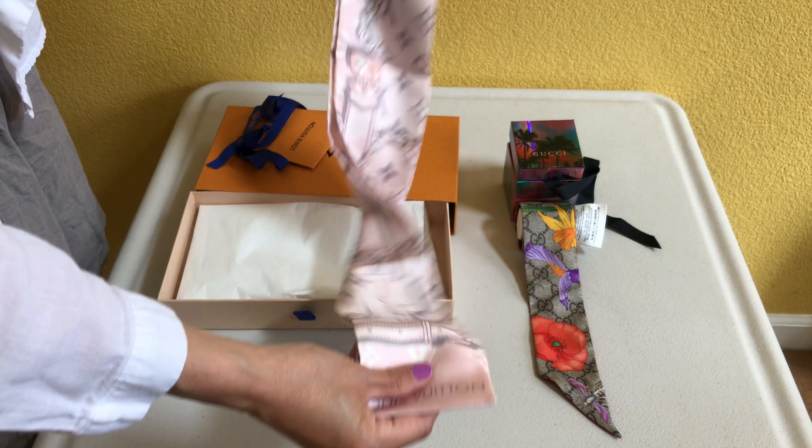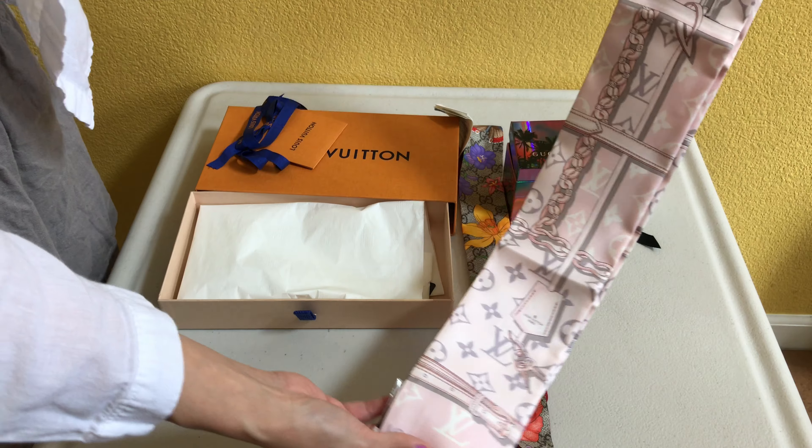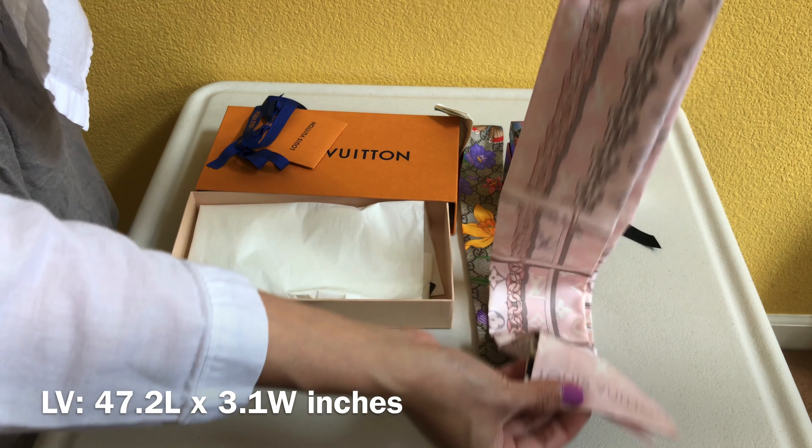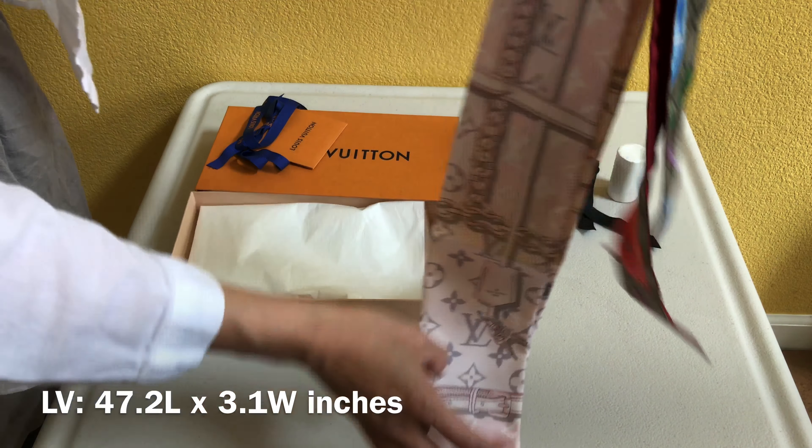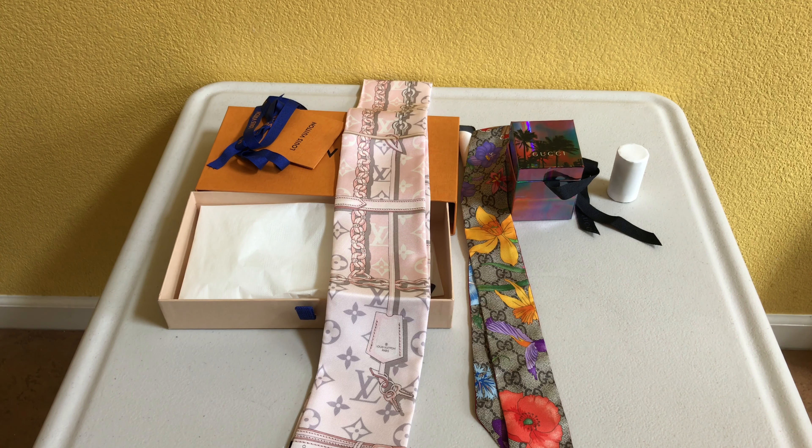There's also a difference in their measurements. When you put them next to each other, the Louis Vuitton one is wider and also longer — I'll put the measurements on the screen. Depending on what you intend to use these for, the difference in length and width actually makes a difference. If you're planning to use this as a twilly or a handbag accessory, the Gucci one is easier to use for smaller or mini bags because it is thinner and shorter. The Louis Vuitton one would be more suitable for bigger bags or longer straps as a twilly.